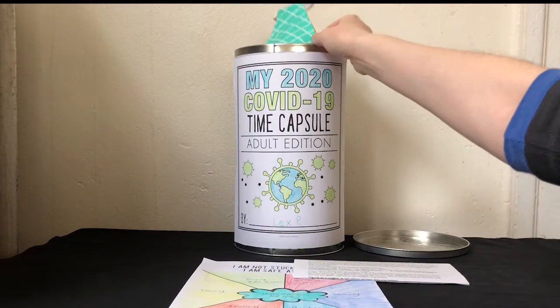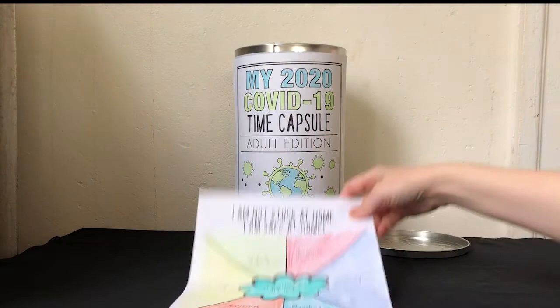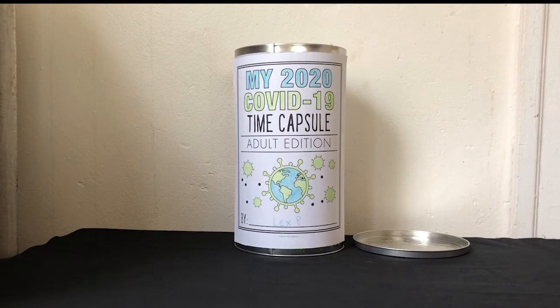I'm also going to put a mask I sewed into the container, and some mail I received, and the worksheets. You can put whatever you like into the container that's not perishable.